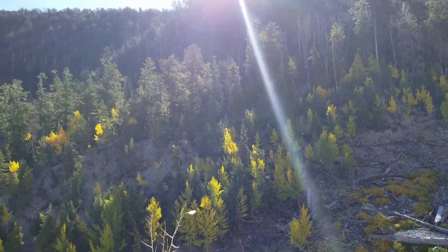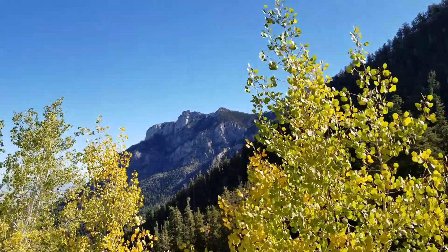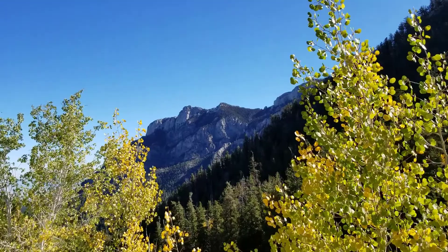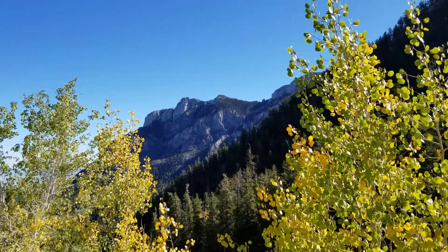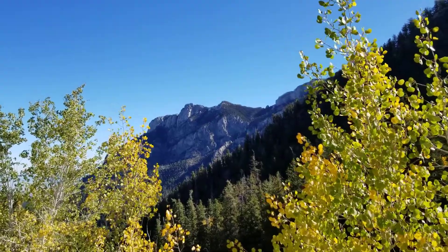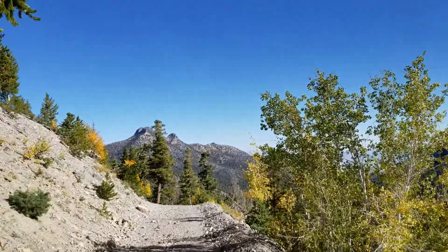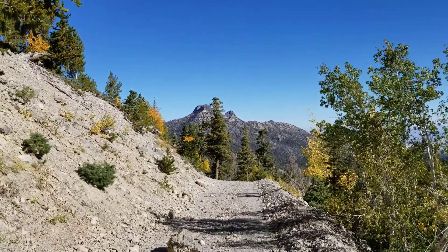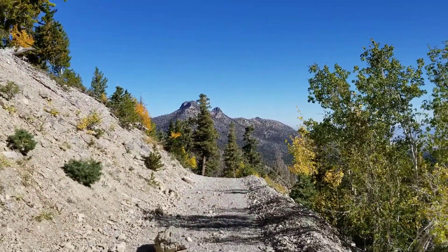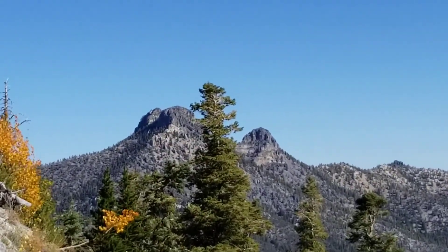Just to give you a quick 360-degree view: there is Mummy Mountain on the northwest side. I don't know what this other mountain is — I'm sure you can find it on a map — but it'll be a destination at some point.